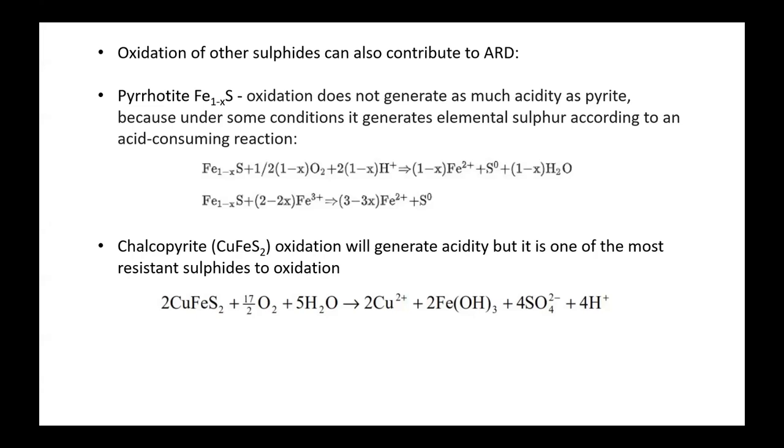There are other sulfides that can contribute to acid rock drainage, but they're not as significant as pyrite. Pyrrhotite does oxidize and form acidity, but it frequently generates elemental sulfur, and if it precipitates that way, it actually uses up acid rather than releasing it. Chalcopyrite will definitely generate acidity, but it's not nearly as reactive as pyrite and is actually one of the more resistant sulfides to oxidation.